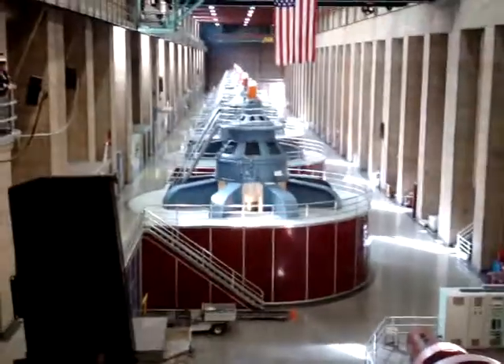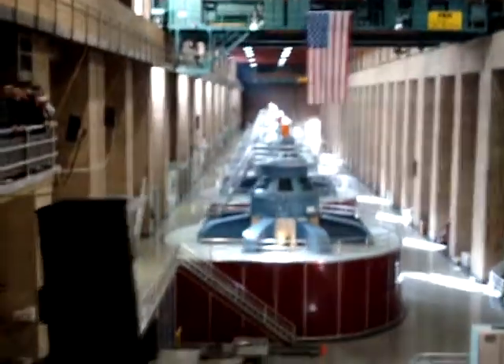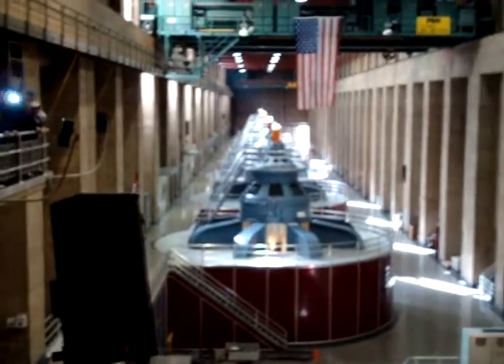Between Lake Mead and us is the Hoover Dam. The Hoover Dam stands around 726 feet high. It is around 660 feet thick at its base. If you're magically transported to the other side of the Hoover Dam at this level,